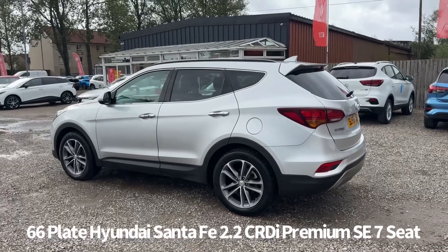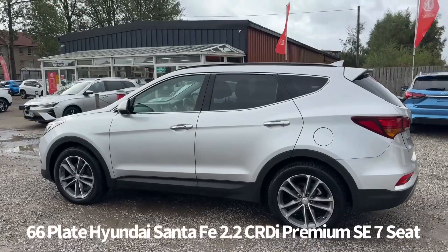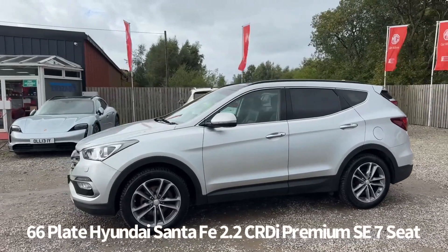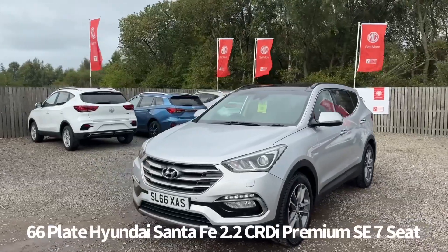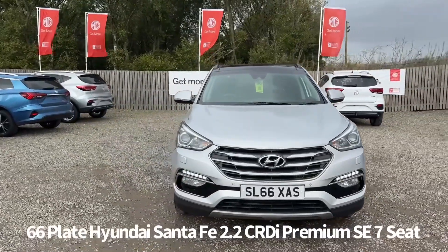Huge specification in this car as well, including keyless entry and push button start, diamond cut alloy wheels, front and rear parking sensors, rear parking camera, rear privacy glass, panoramic glass sunroof, front and rear electric windows, electrically operated heated and power folding door mirrors, front LED daytime running lights, automatic headlights, and rain sensing front wipers.